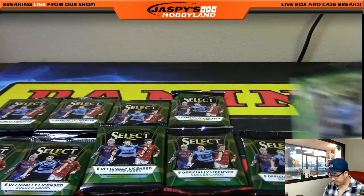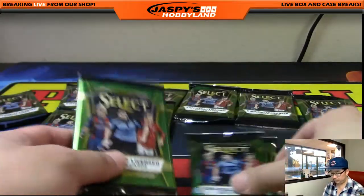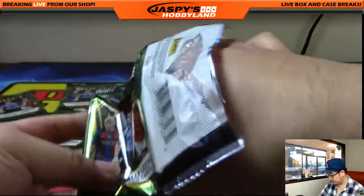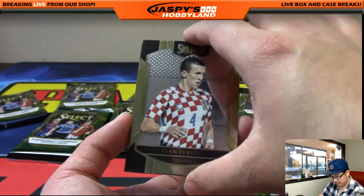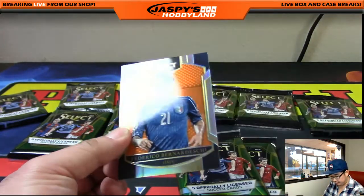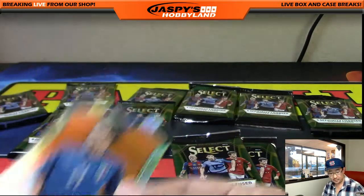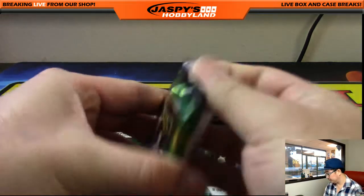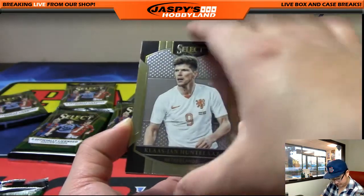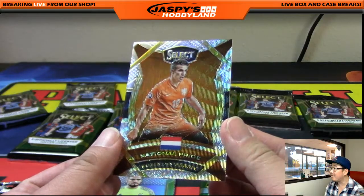Harry, you have packs twelve, seven, and ten. Remember, one autograph and two relics per box on average. There's David Silva back there and Federico Benardeschi, 23 out of 75 — nice. Next pack, Harry: National Pride, RVP — Robin Van Persie. I like the way these cards look; they have a wave pattern in the background and everything. Very cool.